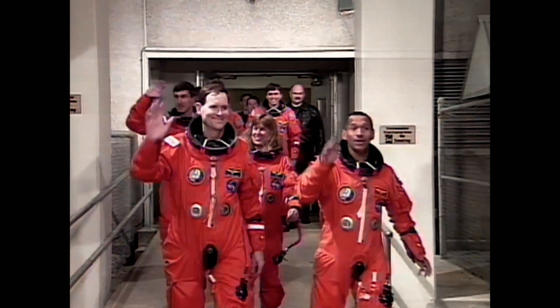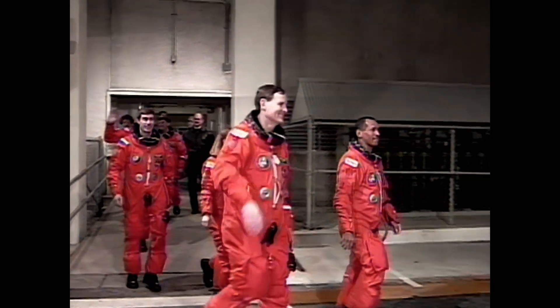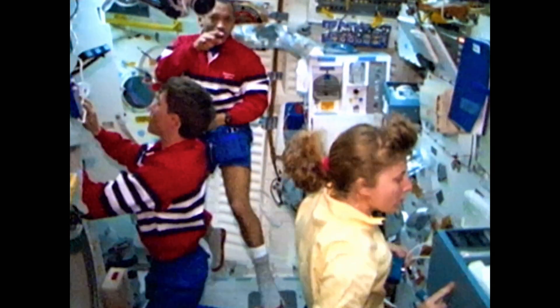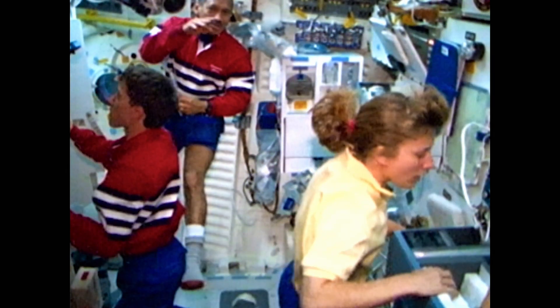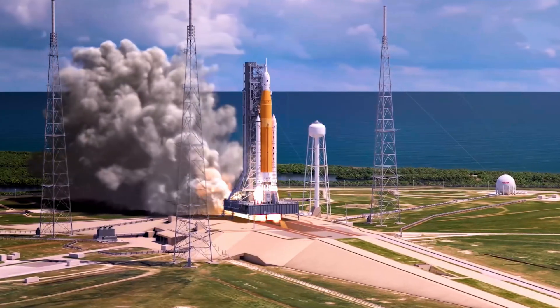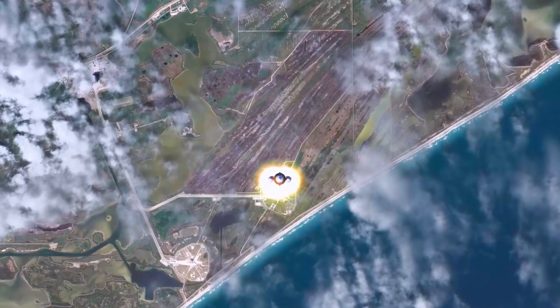I'm Charles Bolden. I spent eight years as the NASA administrator, and before that, I spent 14 years flying on the space shuttle. With shuttle, we had to get up to a speed of about 18,000 miles an hour so that we stay in that orbit going around Earth. When we go to the moon, we want to break that bond and overcome gravity, which means we've got to go a lot faster — about 25,000 miles an hour.